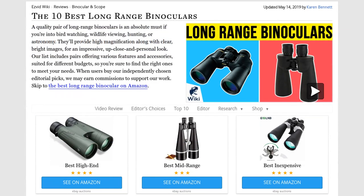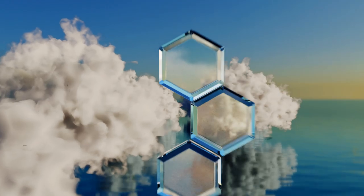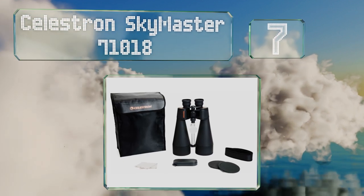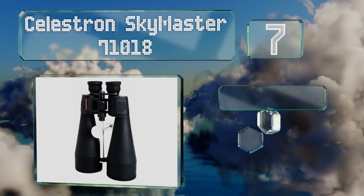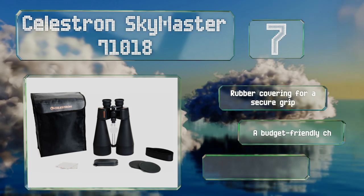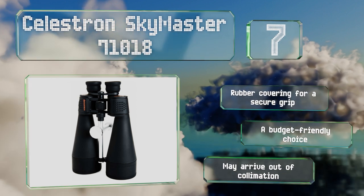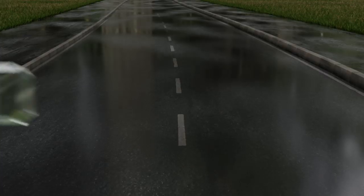At number seven, the wide exit pupil of the Celestron SkyMaster 71018 makes them well suited for use in low light conditions like observing planets and constellations at night. Their porro prism construction allows for ample depth perception so you'll get nothing but crisp, clear images. They come with a rubber covering for a secure grip and are a budget-friendly choice, but they may arrive out of collimation.